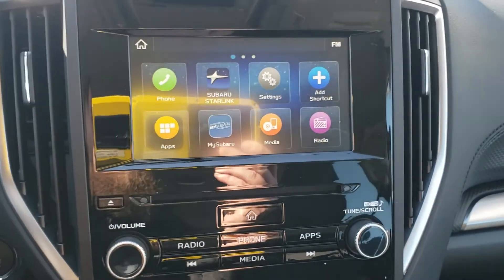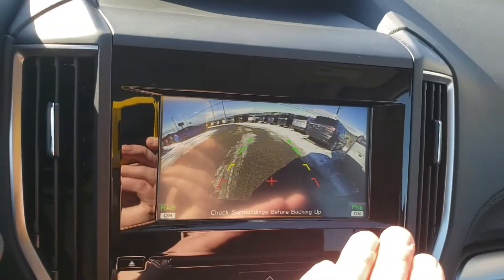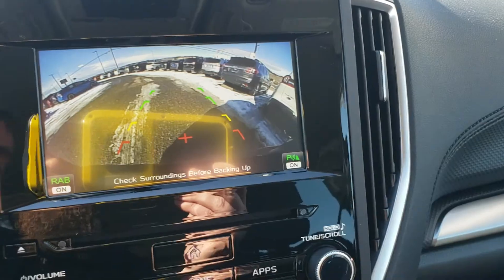The infotainment system handles AM, FM, CD, and satellite radio. It's also our backup camera — put it in reverse and the backup camera shows up. You can see the top of your bumper, letting you know where you are in relation to everything around you. Rear assist braking and parking sensors are both on.